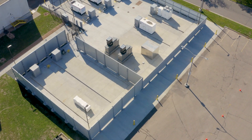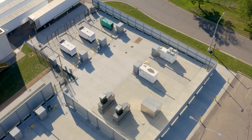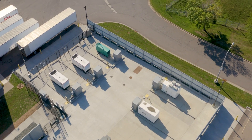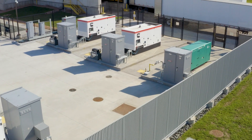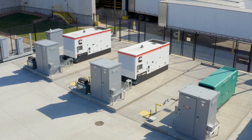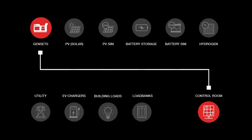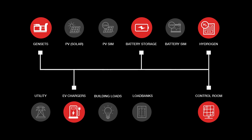The first stop on today's tour will be the outdoor testing pads. This is the largest part of the lab's 20,000 square foot design and provides the dedicated space needed to test any source or load that can be integrated into a microgrid. These sources could include natural gas or diesel gensets, battery storage systems, hydrogen fuel cells and electrolyzers, EV chargers, and more.